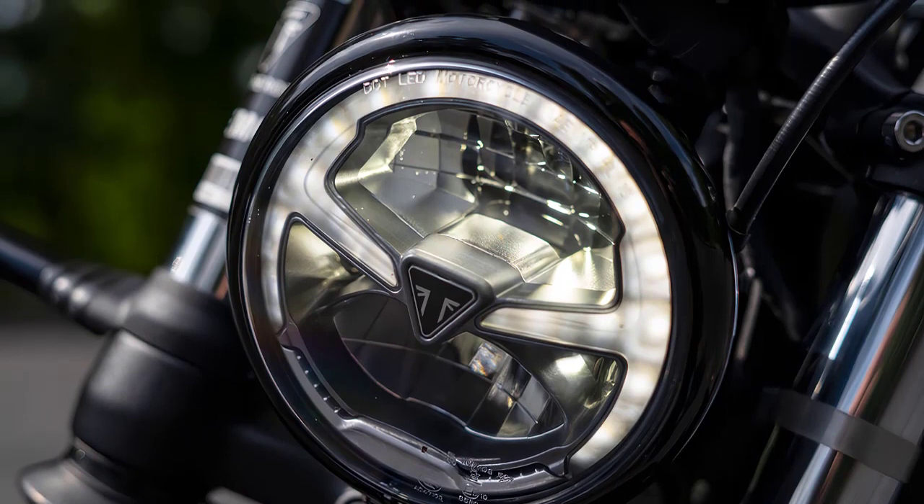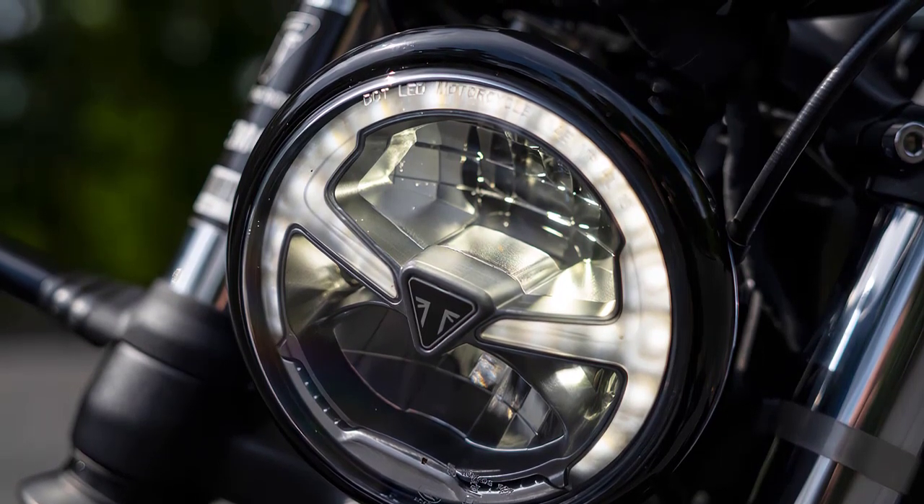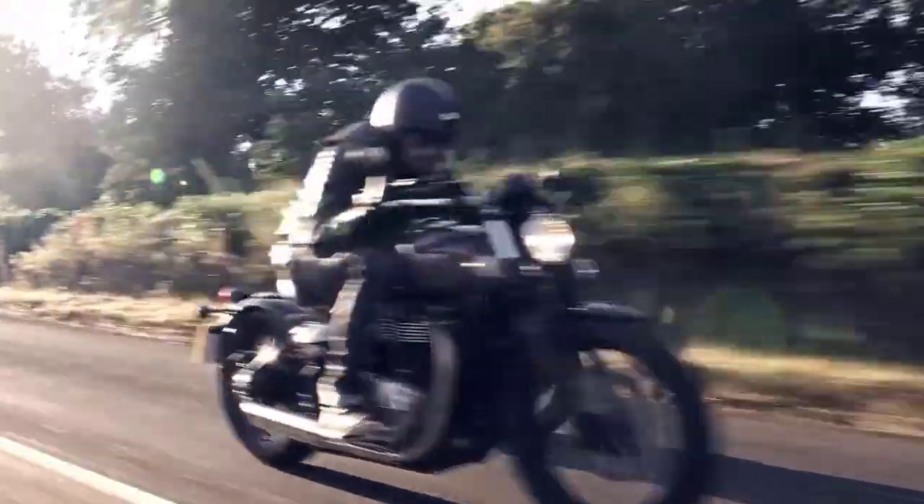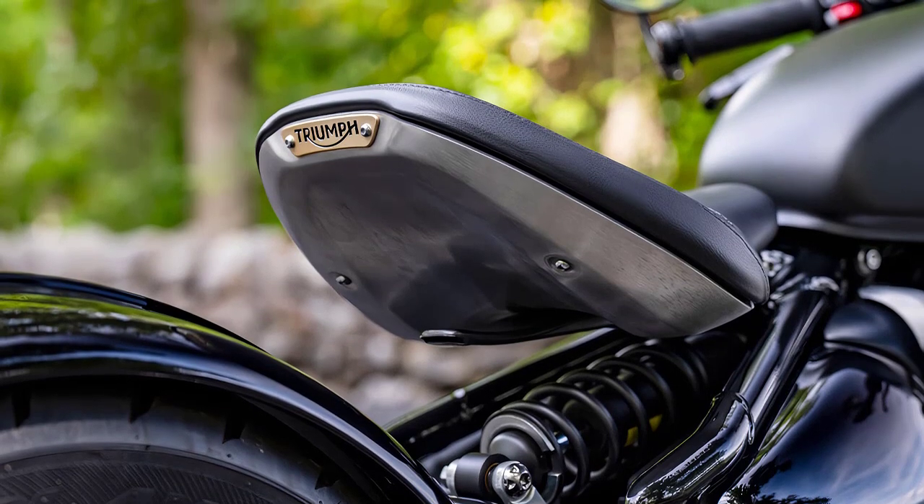One of the standout features of the 2023 Bobber is its customization potential. With an array of available accessories and parts, riders can personalize their Bobber, tailoring it to their unique preferences and style.